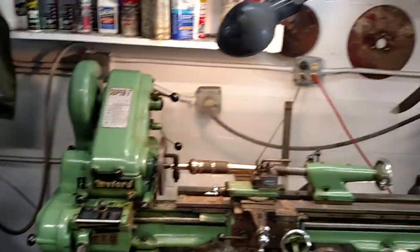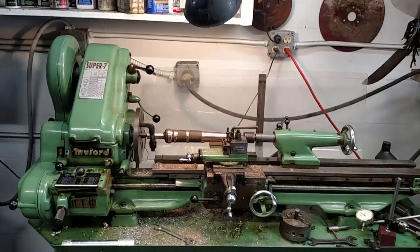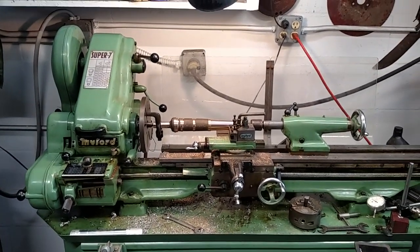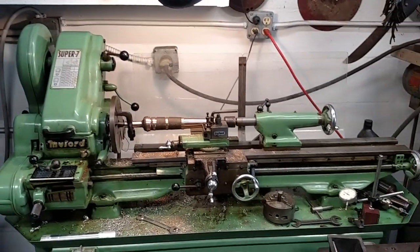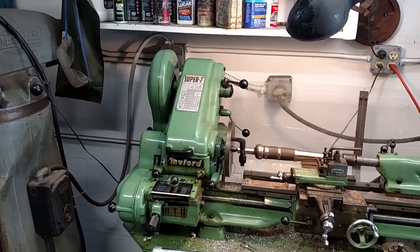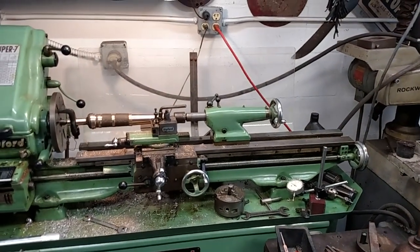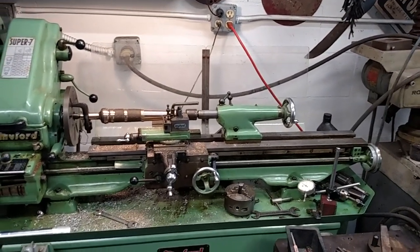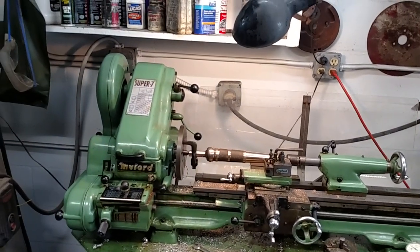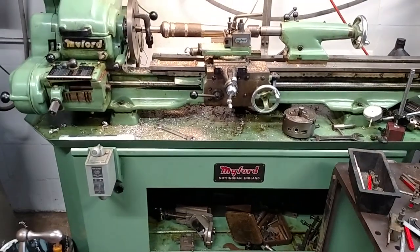Here's one of my latest additions to the shop that I really, really have enjoyed. A friend of mine passed away and I ended up with it. It's a nice little machine — that little Myford Super 7 is far superior to the ML-7. I like it a lot and I'm going to keep that.